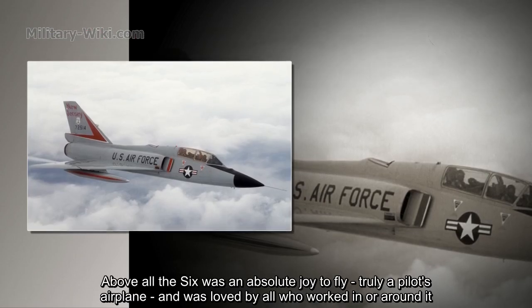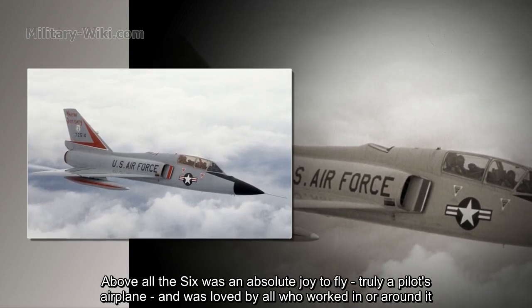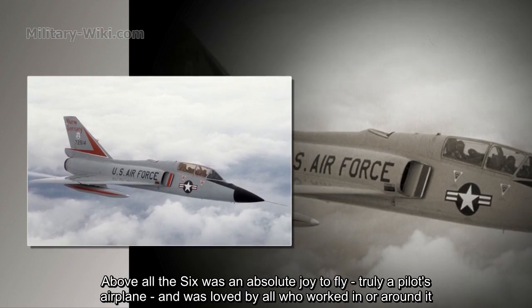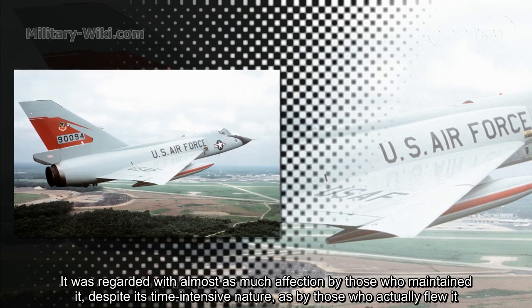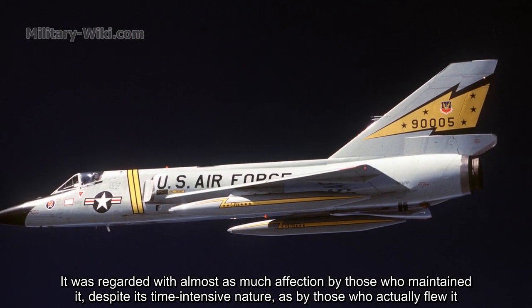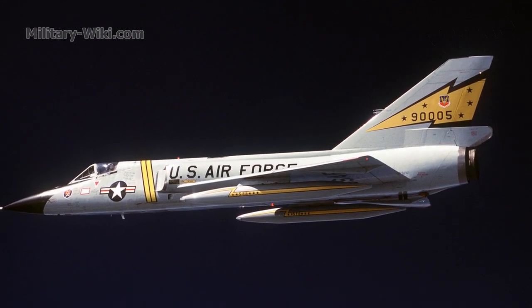Given these requirements, however, it was a reliable, dependable, and deadly accurate weapons platform with which to counter any conceivable threat of airspace penetration. Above all, the Six was an absolute joy to fly — truly a pilot's airplane — and was loved by all who worked in or around it. It was regarded with almost as much affection by those who maintained it, despite its time-intensive nature, as by those who actually flew it.